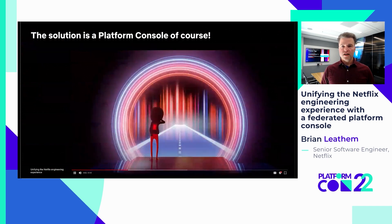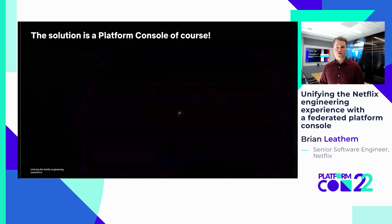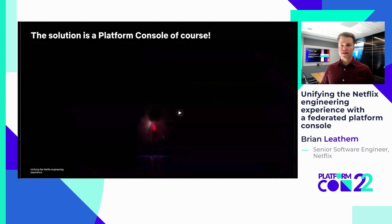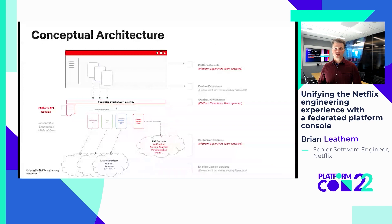It was clear our users would benefit from a platform console to provide a common front door to our engineers. This would give them a single place to view and assess the status of their services, and a launch point from which they could discover and reach the tools necessary to manage their services.